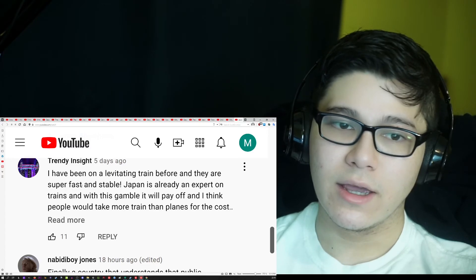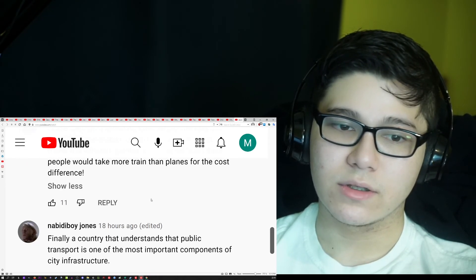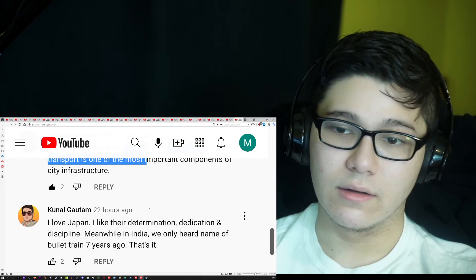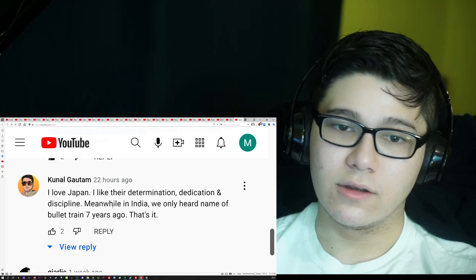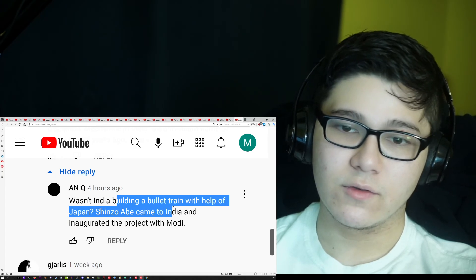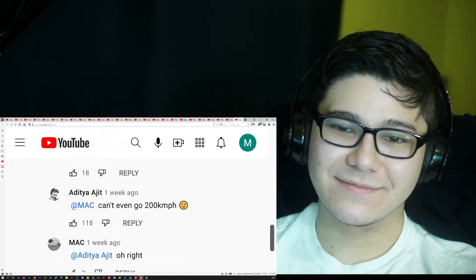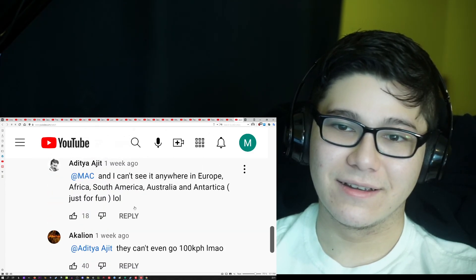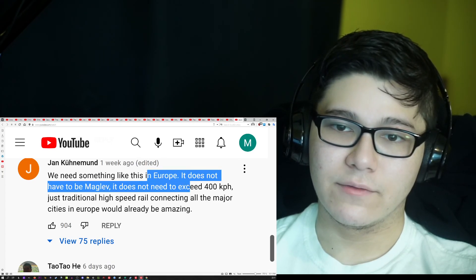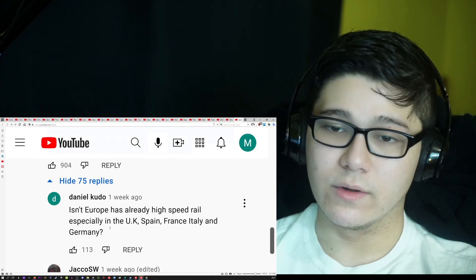We've been on a levitating train before and they're super fast and stable. Finally, a country that understands that public transport is one of the most important components of city infrastructure. I love Japan — their determination, dedication, and discipline. Meanwhile in India, we only heard the name of bullet trains seven years ago. Wasn't India building a bullet train with help from Japan? Unlike Hyperloop, maglev actually exists. We need something like this in Europe — it doesn't have to be maglev or exceed 320 km/h, just additional high-speed rail connecting all the major cities would be amazing. Same for the US — we need more of it.